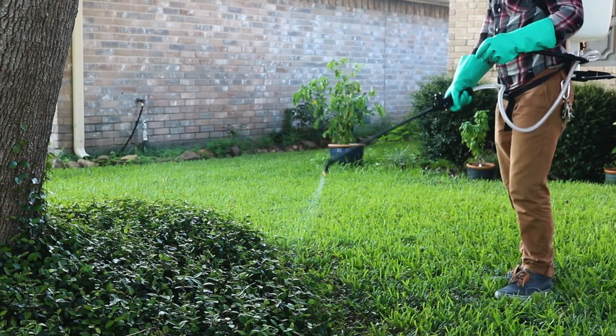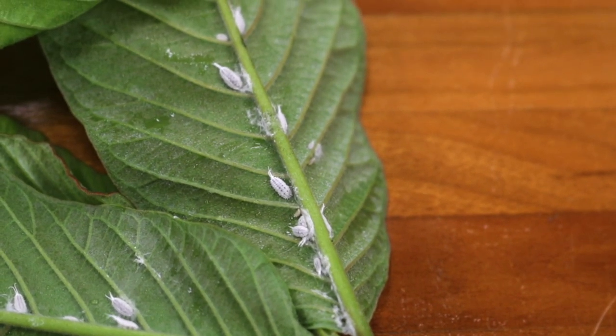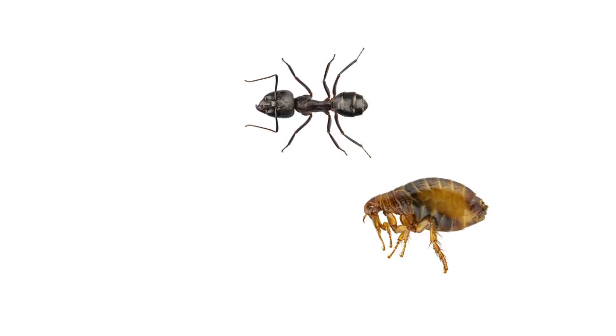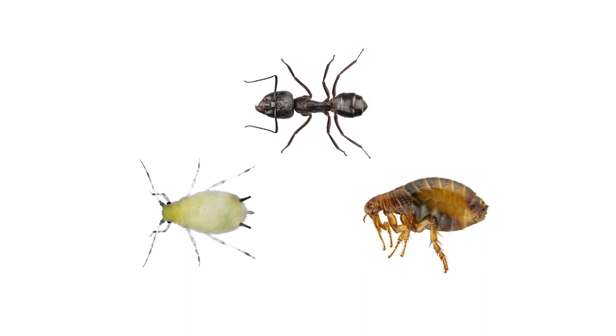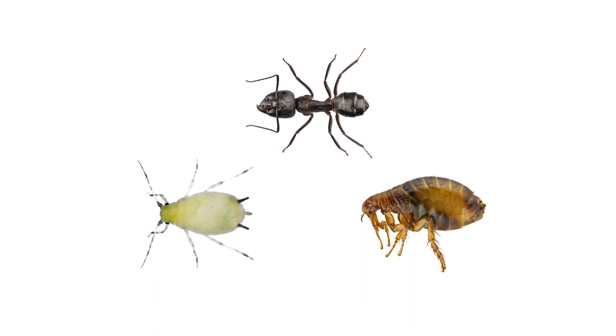If you're looking for systemic pesticides that can protect your home and garden from pests that can harm plants or animals, then look for products made with imidacloprid. Imidacloprid is a neonicotinoid made to control pests like ants, fleas, aphids, and many more. So in this video, we'll teach you about the ingredient itself and show you how to use products made with it.